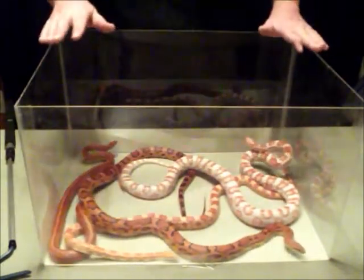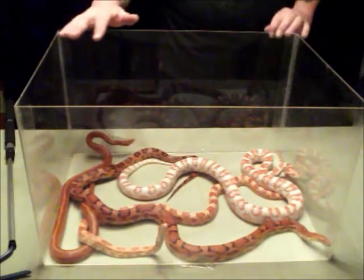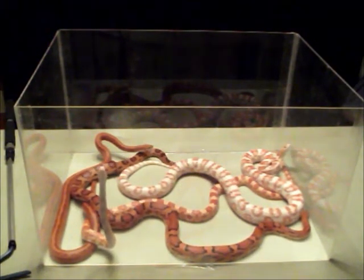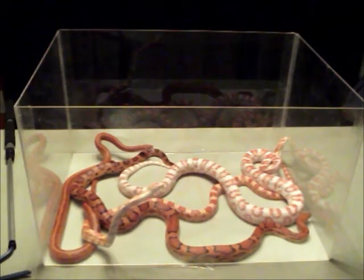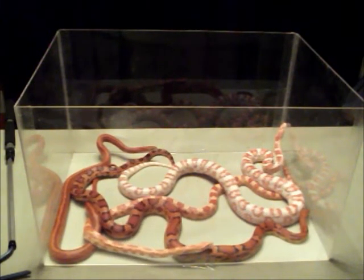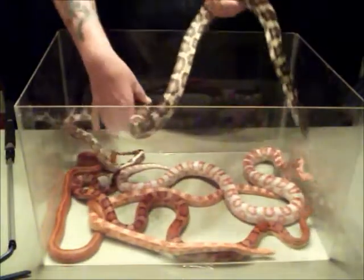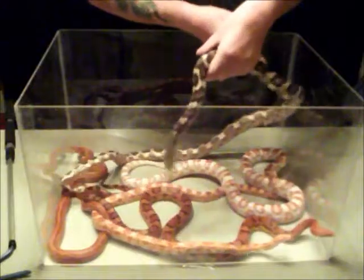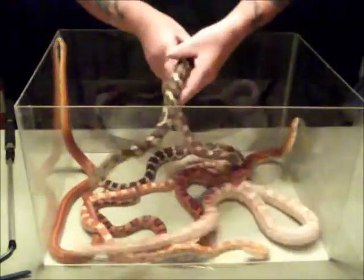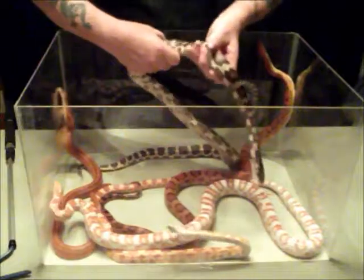Now we have one more corn snake we want to show you here — I'll have to walk away to pick it up. And as soon as I get it over here, you'll understand why I don't have it in the bin with the rest of them. This is a beautiful snake as well; it's a different kind of snake. Now he's a little jumpy because this snake is actually blind. This snake is called a jungle corn snake, and a jungle corn snake is actually a crossbreed between a corn snake and a king snake — a California king snake. Now since king snakes do eat other snakes, that's one of the reasons why I didn't let him in here by himself with these guys, because I wouldn't be too sure that he wouldn't decide to make a meal of one of them.